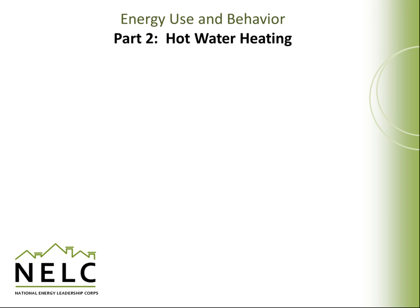This module will present various aspects of hot water heating. Hot water is a necessity throughout the year and for a variety of activities. Many people are often surprised to learn how much hot water they actually use in a given day.